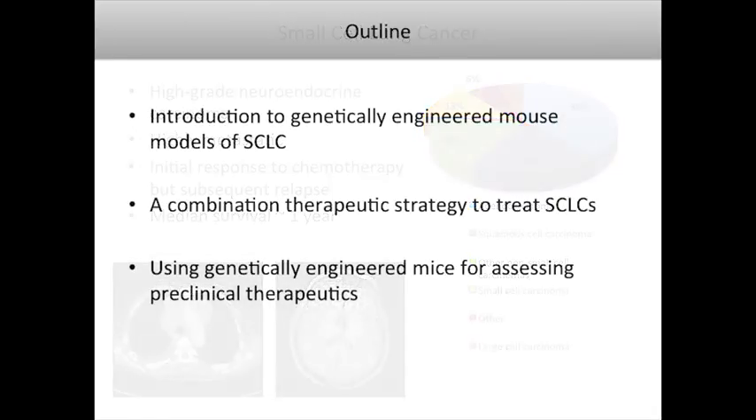Today I'll introduce you to a genetically engineered mouse model that we use to study small cell lung cancer in the lab. Then I'll talk about an interesting story we're developing in collaboration with Jeff Engelman's group to study a combination therapeutic strategy. And then I'll show you some of our early in vivo data using our genetically engineered mice to test this strategy.